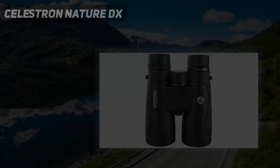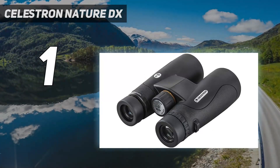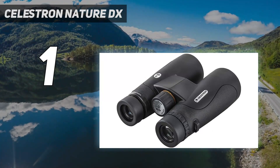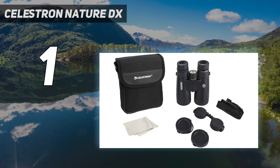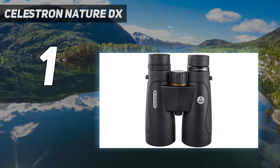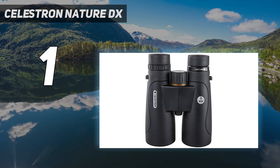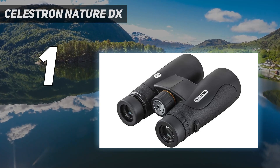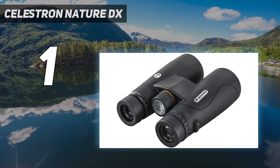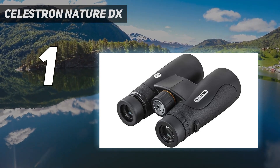And number 1: Celestron Nature DX. The ability to get a close focus on nearby objects as well as a reasonably wide field of view makes the Celestron Nature DX ED 12x50 binoculars useful for a wide range of outdoor uses, as does the tough build quality and the ED glass, which gives excellent images that were bright, colorful, and sharp. If you're after a mid-range pair of large binoculars ideal for wildlife viewing, I think the Celestron Nature DX ED 12x50 fits the bill perfectly.